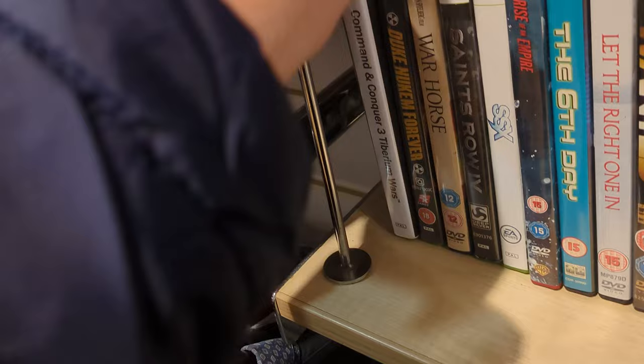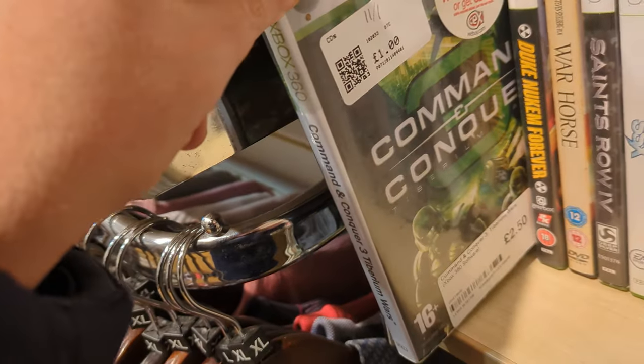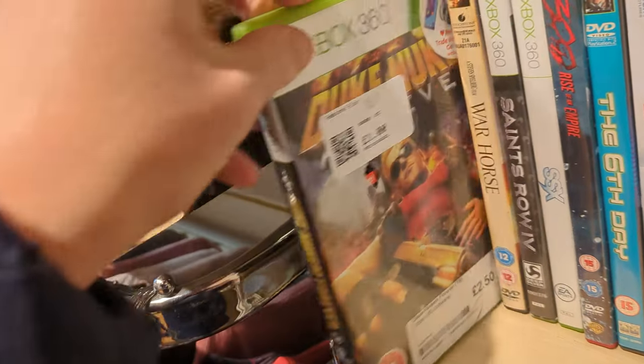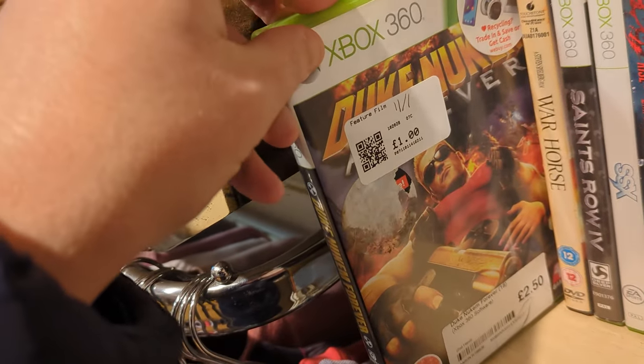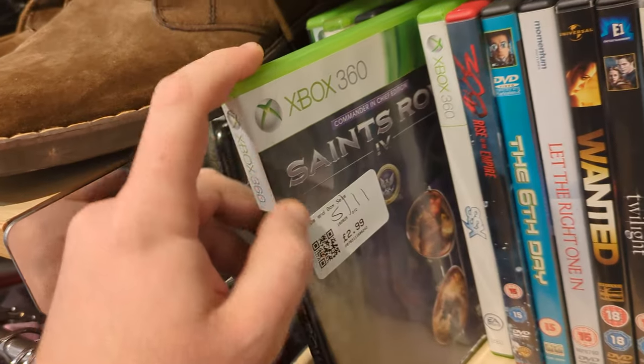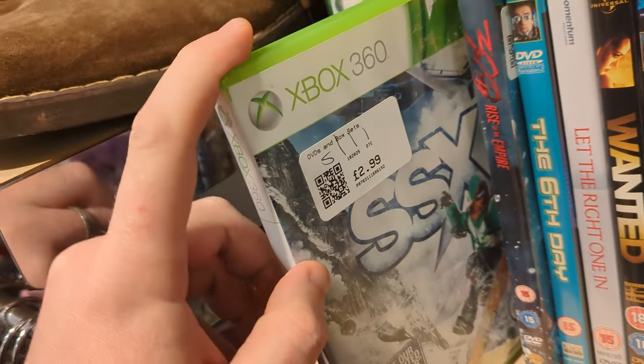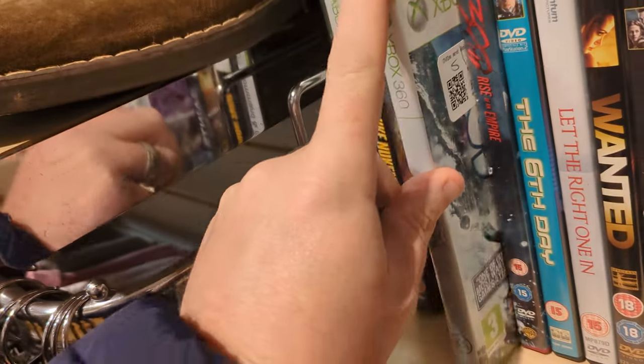Some more games on the shelf here. Command and Conquer 3, which I believe I have, and for a pound that's not too bad. Duke Nukem Forever — I adore that game, incredibly flawed but I adore it anyway. Saints Row 4 and also SSX. Pretty cool games.